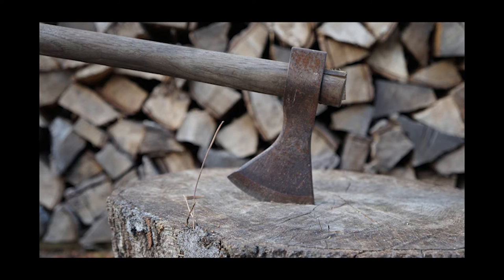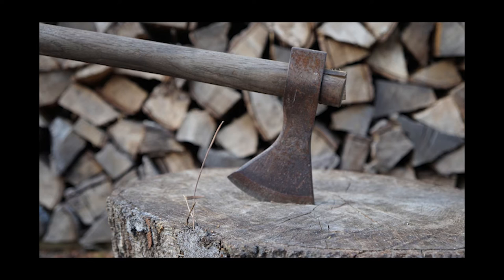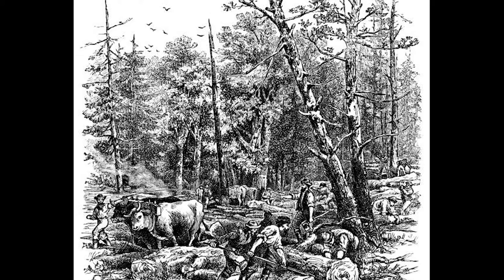Let's start with the axe — potentially the most vital and multi-use tool a settler would need. It had extensive everyday uses, ceremonial purposes, and could be used as a weapon when needed. The axe was used to clear land, dig, fell trees, split wood, and on and on.